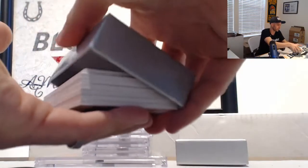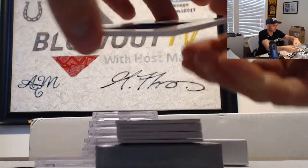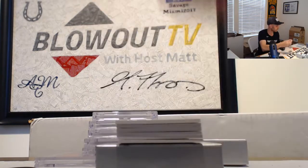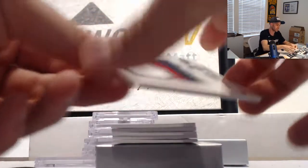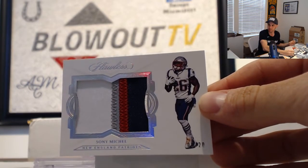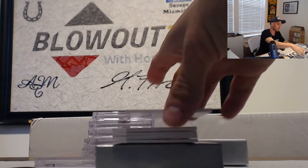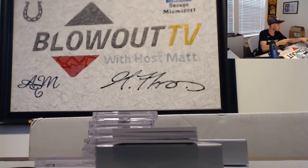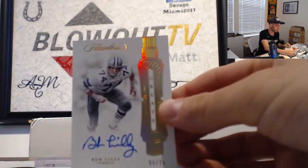All right, inner box number one. Naheem Hines 25 patch. Here's a name I haven't called yet today — Sony Michel, four color patch, number 2 of 20. Hackler's hooking it up. 12 of 15 dual patch autograph of Danny Woodhead. Autograph number nine of 20, Bob Lilly.